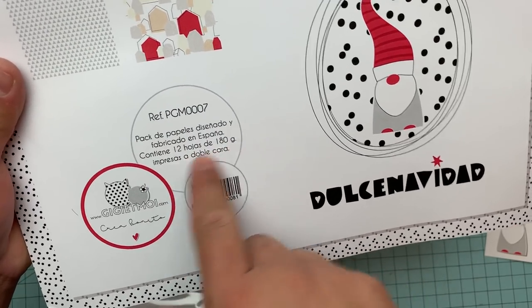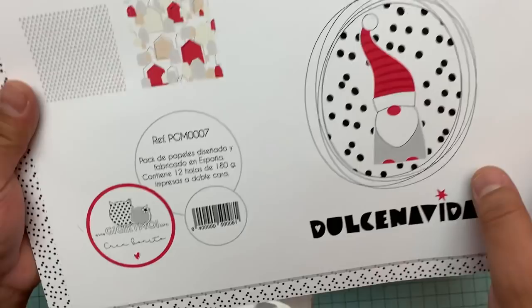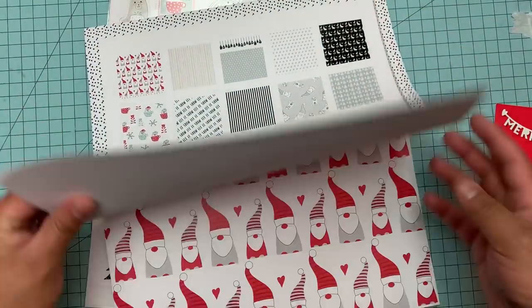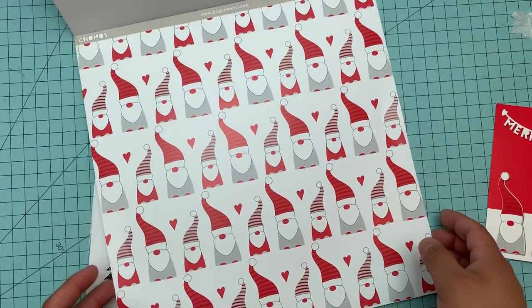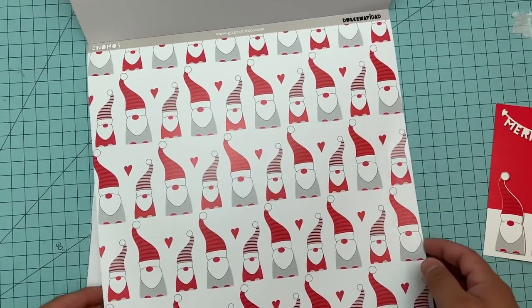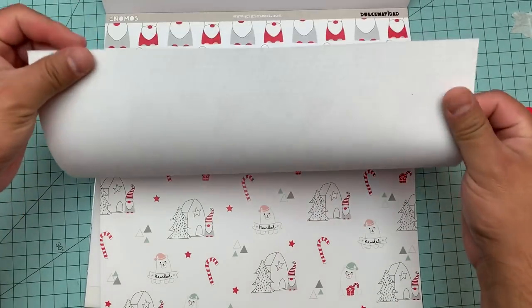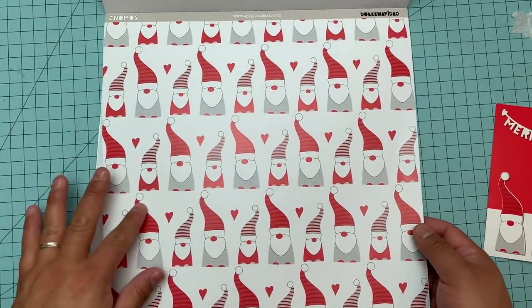This pack says papeles diseñado y fabricado en España — this pack of paper was designed and fabricated in Spain. It's 12 pages, 180 grams, impreso, double face, and it's by Gigi et moi. It's a really nice heavy cardstock. I'm probably going to use the cover for something — you gotta cut it out and use everything; I mean, I imported this puppy! This one is called gnomes — it's like in English and Spanish — and it's a good cardstock with a different texture.